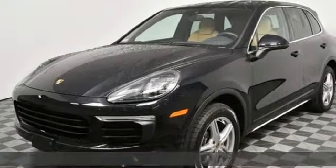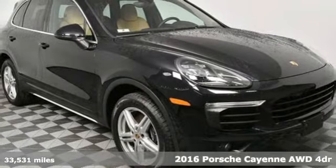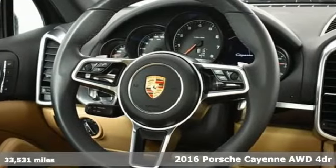Here's a 2016 Porsche Cayenne Power Performance Porsche. Plus it offers an exciting list of features.